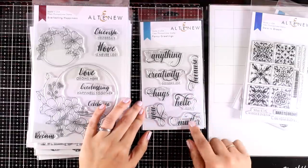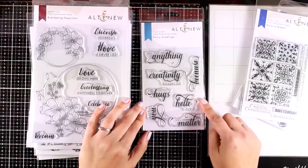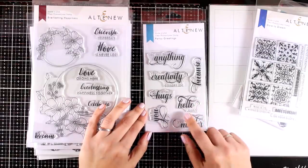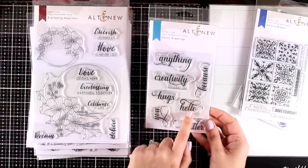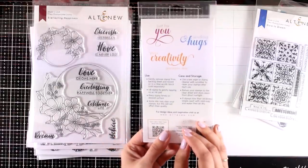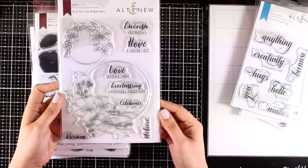Here is another favorite — one of those stamps I know I will be using again and again. It has lovely sentiments in a beautiful font. I actually have the 'Hello' one in a die from the previous release which I've been using a lot over the last month since I absolutely love this font. By the way, this stamp set is called Fancy Greetings.